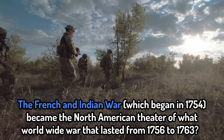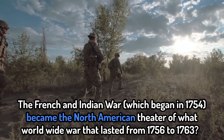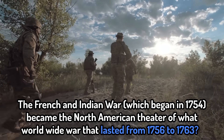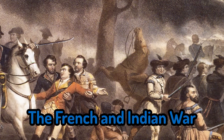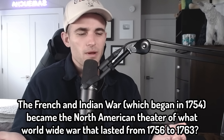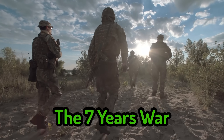A history question. The French and Indian War, which began in 1754, became the North American theater of what worldwide war that lasted from 1756 to 1763? I honestly don't really know. I thought it was called the French and Indian War. So this was pre-United States — is it not just the French and Indian War? Maybe it's a trick question. The seven years war. Oh wait, 1756 to 1763 — that's seven years.